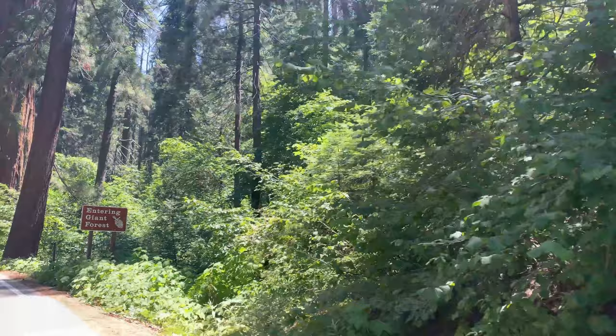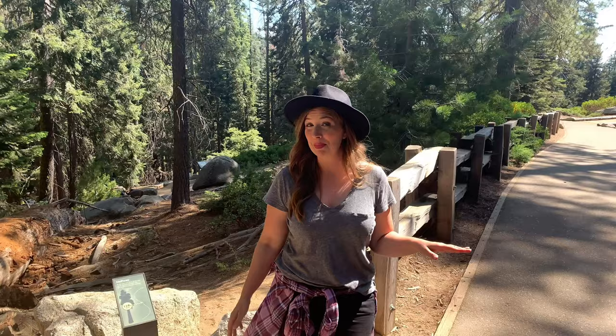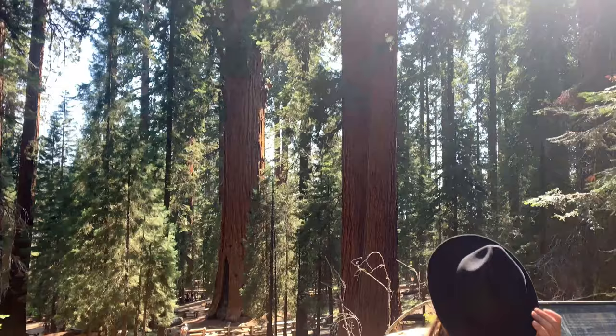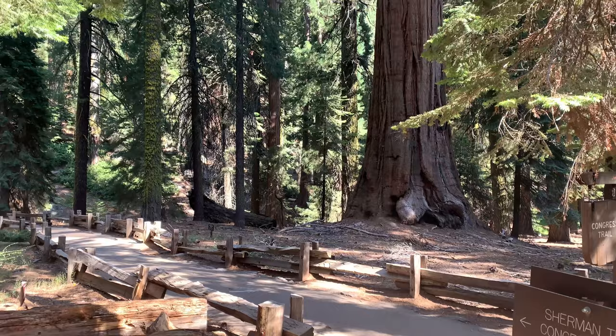No visit to Sequoia National Park is complete without visiting the world's largest tree, so join me as we head out to see General Sherman. The trail to General Sherman is a quarter of a mile each way with about a 200-foot elevation change, and the entire path is paved. General Sherman is the world's largest tree measured by volume at 52,508 cubic feet. My favorite hike in all of Sequoia is the Congress Trail, located just next to the General Sherman tree.